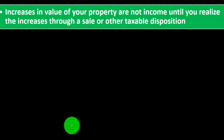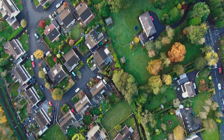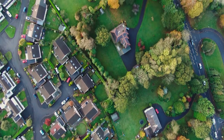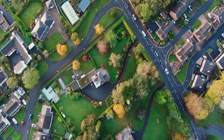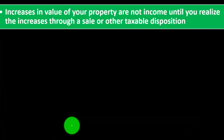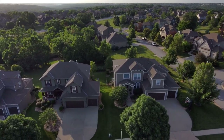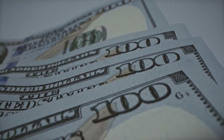Appreciation. Increases in value of your property are not income until you realize the increase through a sale or other taxable disposition. If you have property and it goes up in value, we don't typically have to record that as income, even though our net worth has increased. Rather, we wait until we sell the item in order to record the income. This applies to depreciable property like equipment, or real estate such as a building, which may increase in value — but we wouldn't record that increase or pay taxes on it until we actually sold the item.